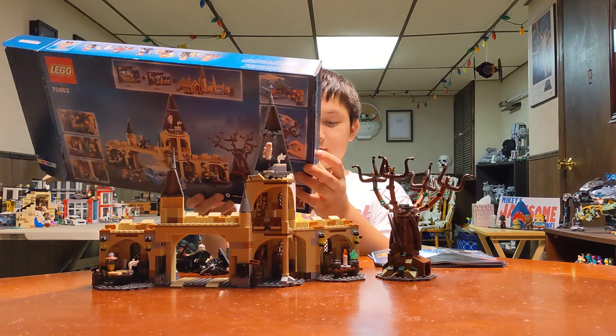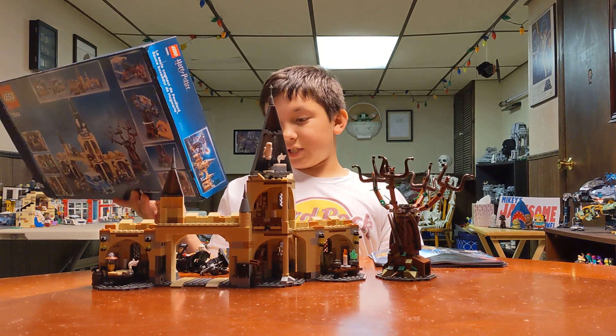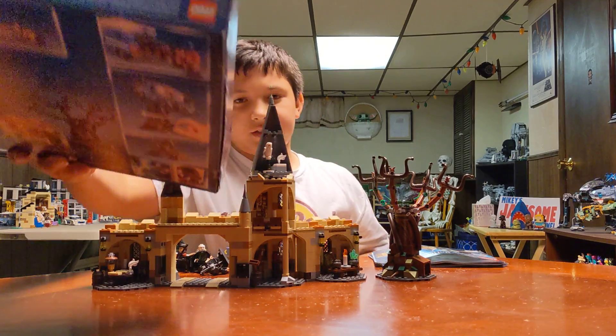753 pieces. I already need to hand over the box to you because I don't know who the first figure is.